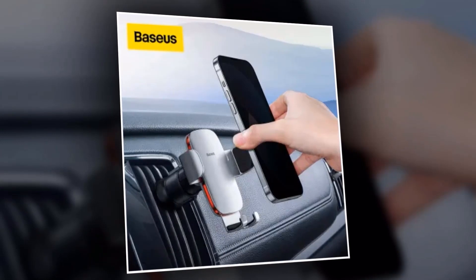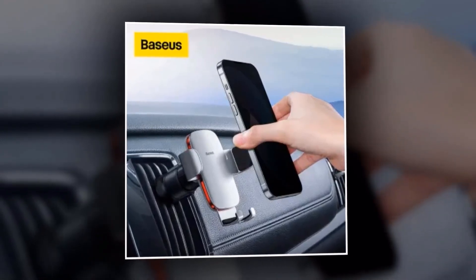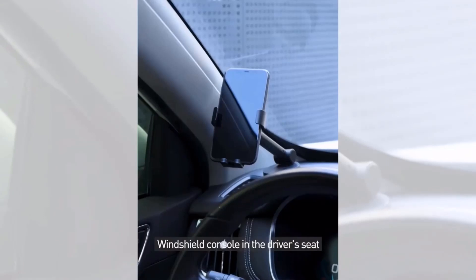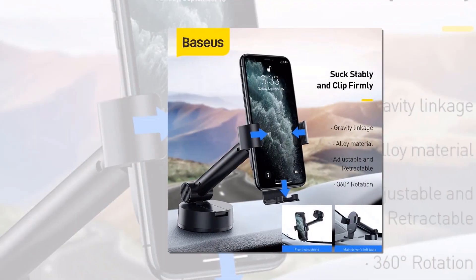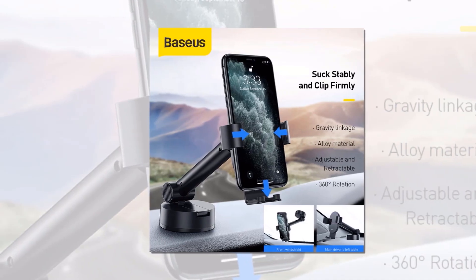The Basias Gravity Car Phone Holder is made with high-quality materials, ensuring durability and long-lasting performance. Compatible with most smartphones, this holder is designed to fit various sizes and models, making it versatile for any car owner. Upgrade your driving experience with the Basias Gravity Car Phone Holder — get yours today and enjoy the convenience and safety of hands-free phone usage on the road.